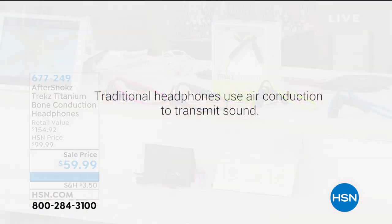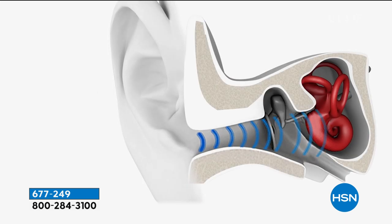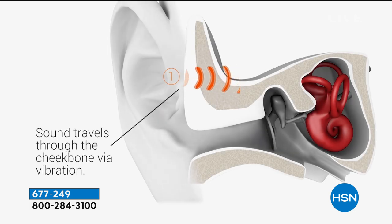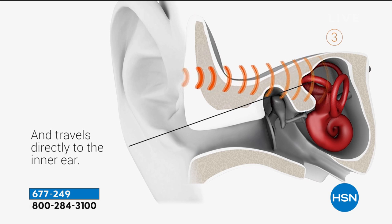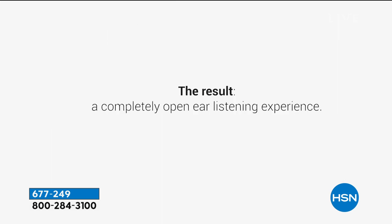What we love about Aftershokz is this is a completely different, more natural way of listening. With traditional earbuds, you're jamming something in your ear so sound travels through the ear canal into the inner ear. With Aftershokz, think about it — when you're talking to someone, do you have something jammed in your ear? No. This sends sound vibrations right through your cheekbone directly into your inner ear. It bypasses your eardrum and ear canal, so you're not worried about discomfort.